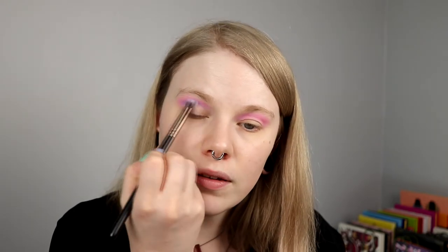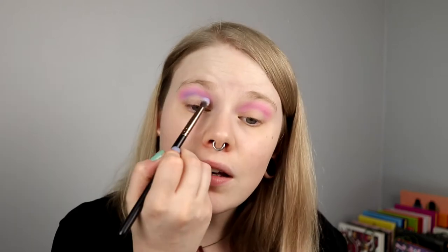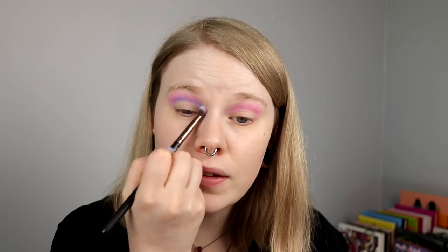I'm going in with Belly Slide, this more purple one. I'll take a smaller blending brush and take this in my crease as well, just to deepen it down a little bit and to have a little bit of purple in here. This is purple on a pink.